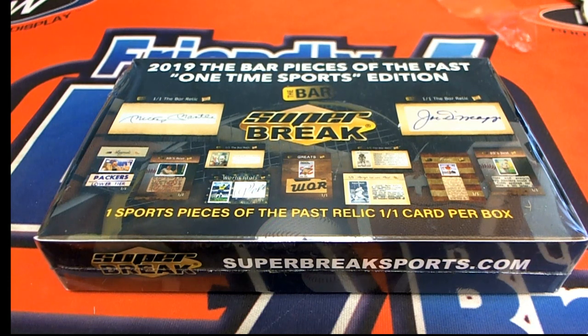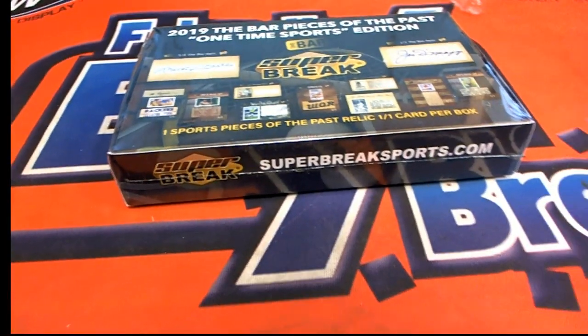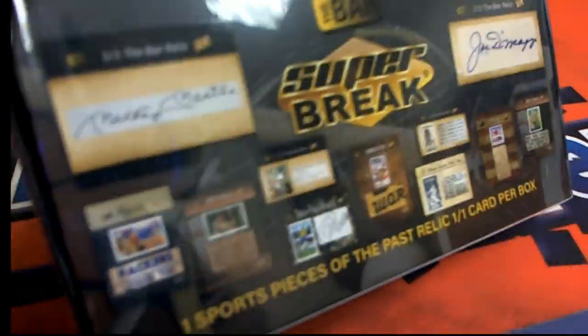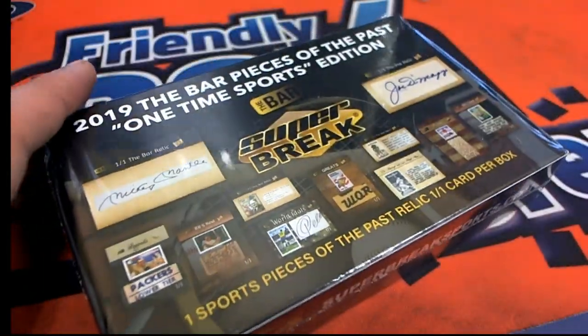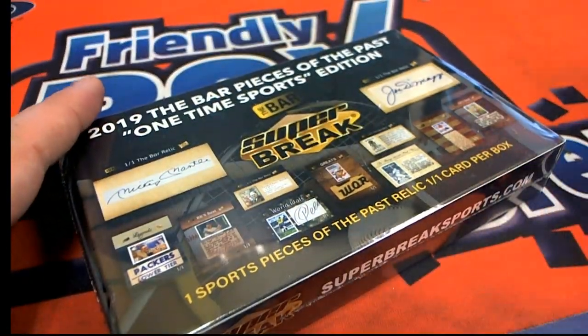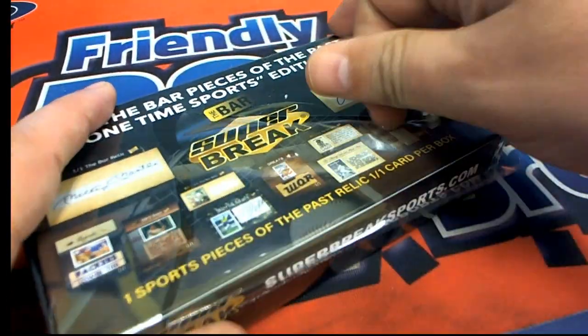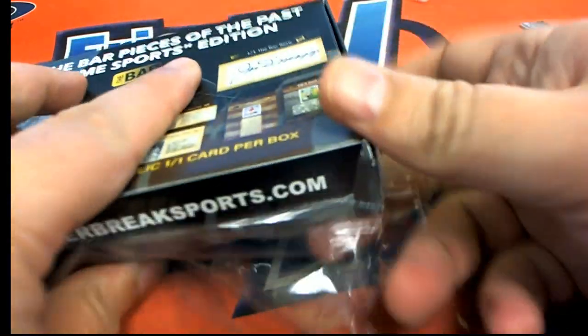This is usually a last-name-letter type of box break, where everybody gets a letter. But Dwayne's got all the spots in this thing, so he's feeling good about hitting something big. I hope we can pull something epic. What's really cool about this break is it's always a one-on-one, so it's always something pretty unique and rare.